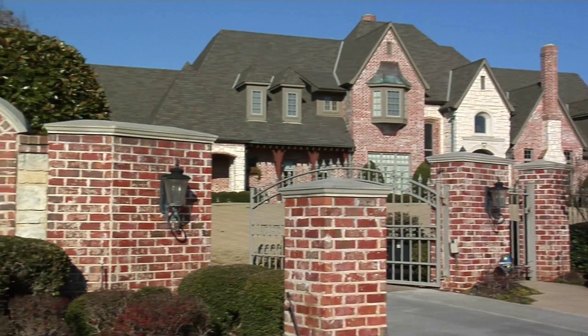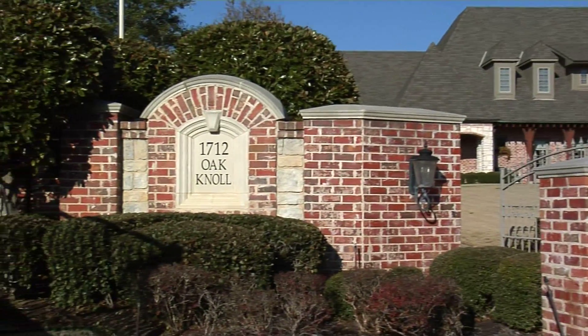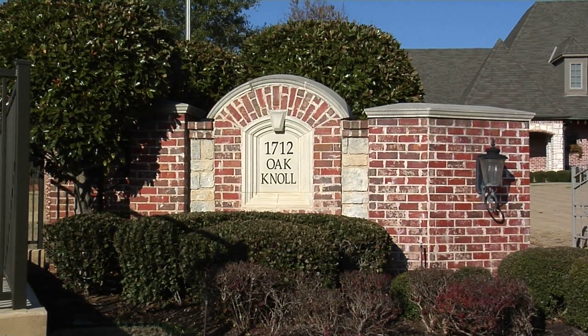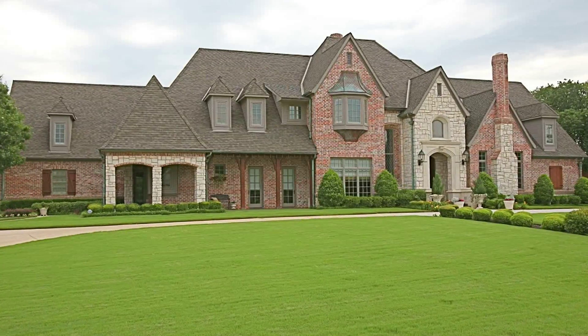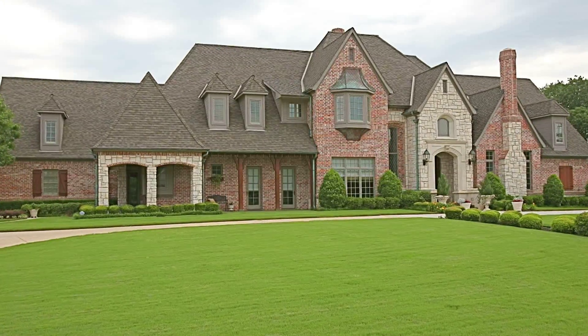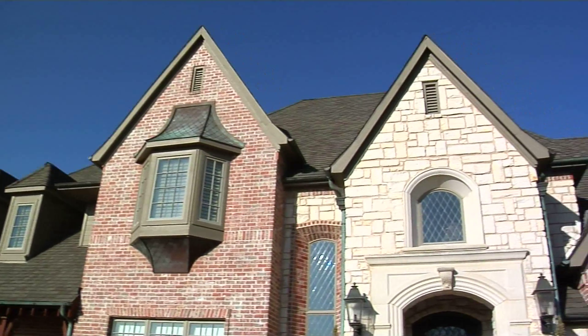For our next luxury listing, we'll be at 1712 Oak Knoll Drive in Colleyville, Texas — a true English country estate listed by Keller Williams luxury agent Fran Hoover. Let's go meet her.